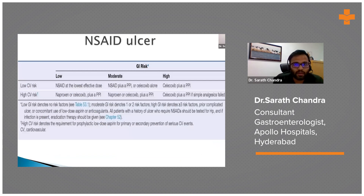For NSAID ulcers, patients are assessed for both GI bleed risk and cardiovascular risk. If CV risk is high and GI risk is low, naproxen is the NSAID of choice. If both GI and CV risks are high, a COX-2 selective agent like celecoxib combined with a PPI is the preferred treatment.